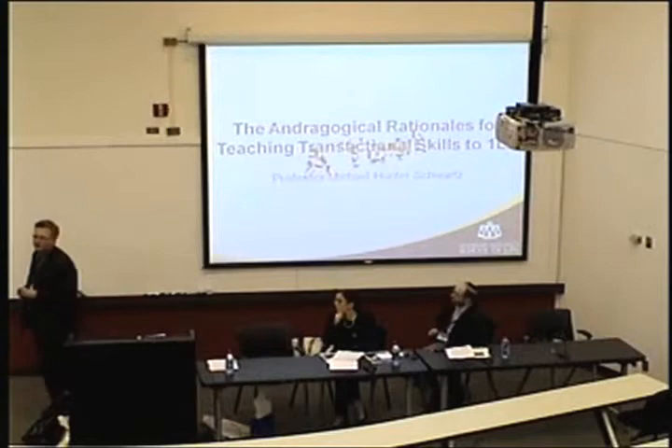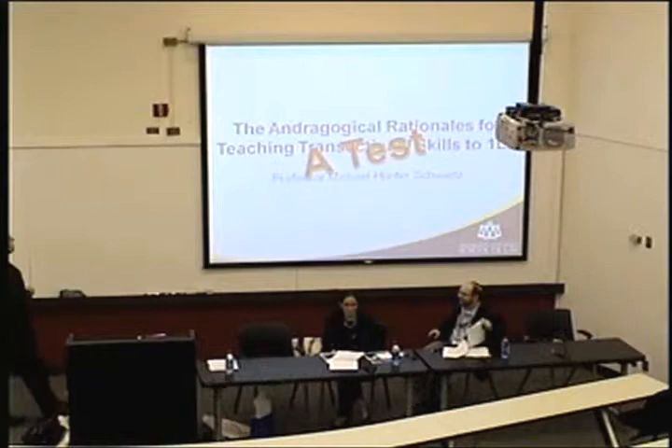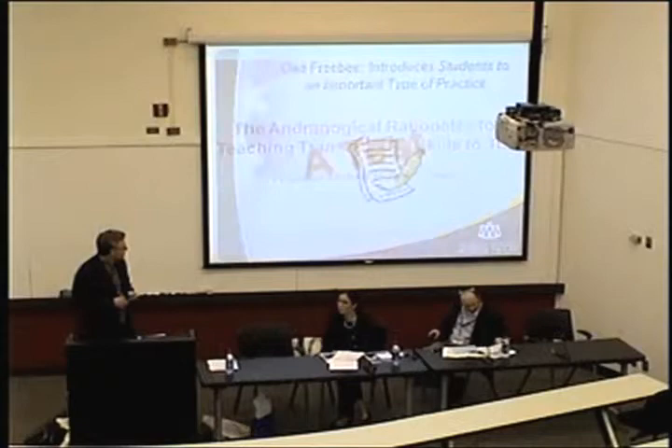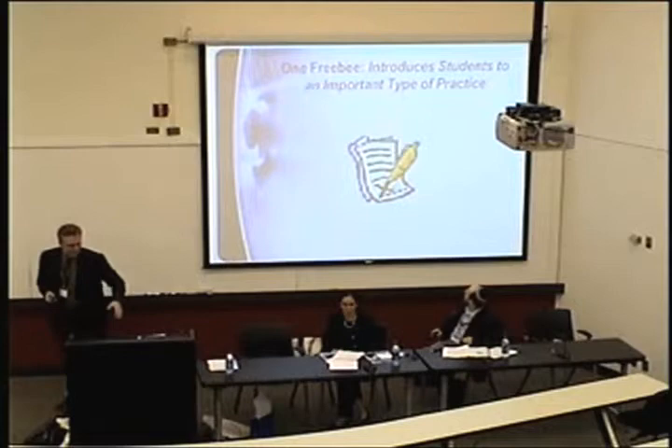I'll start by giving you a test — that's why you have your low-tech clickers. What are the reasons we might think about integrating transactional skills in a first-year curriculum? I started with a somewhat obvious one, and this piece of clip art is there just to remind me to tell you a story.